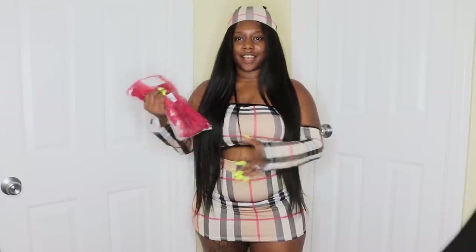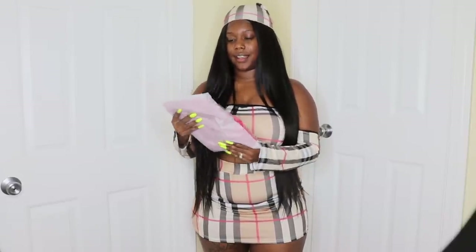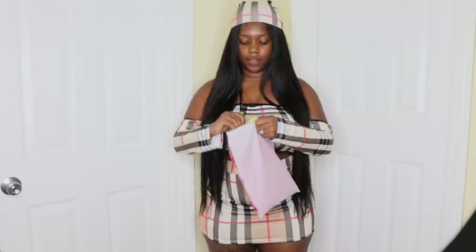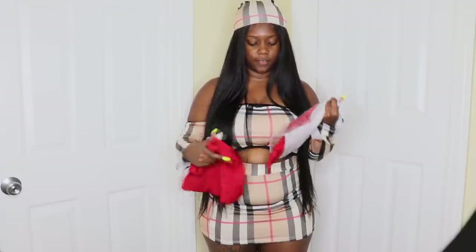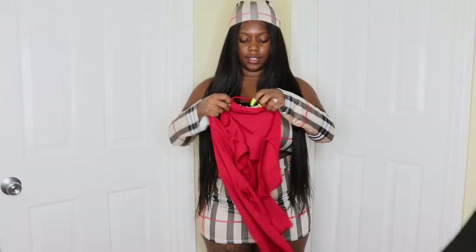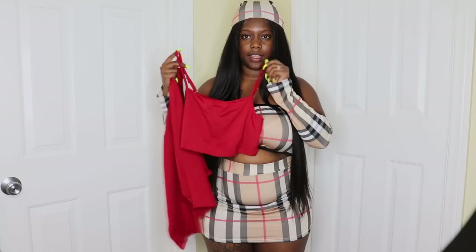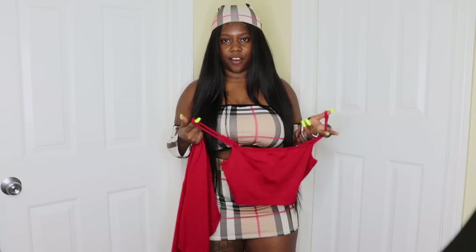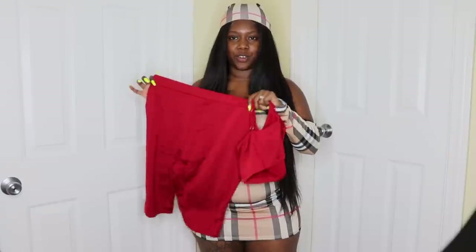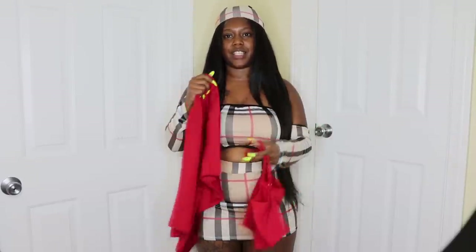The next outfit is in an extra large and it is a two-piece. It's biker shorts with a basic top — a super basic type of outfit. I'm going to go ahead and put this on; there's not really much to this outfit so hopefully it doesn't go wrong.